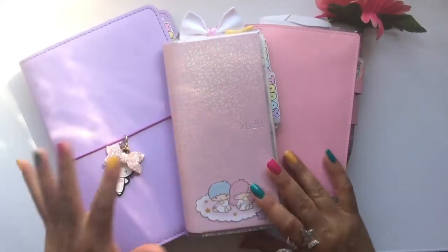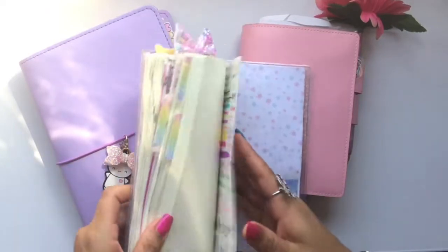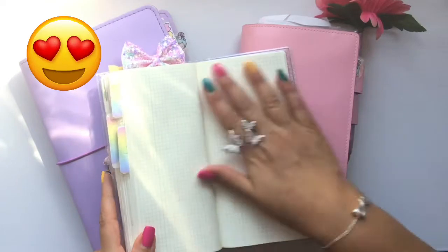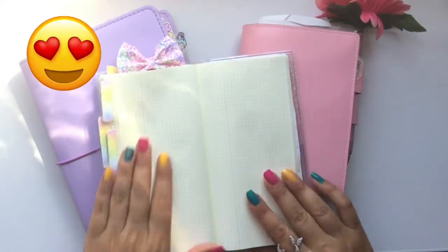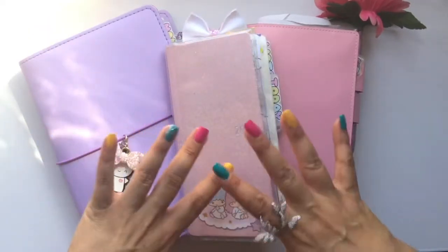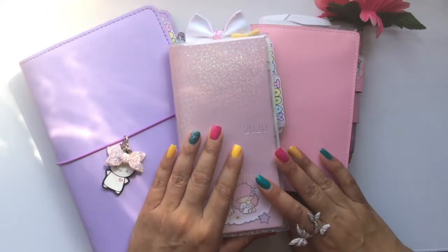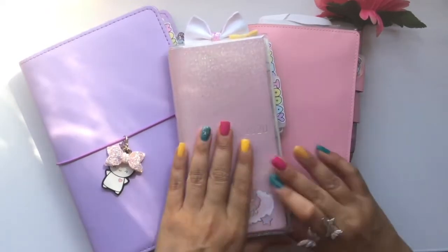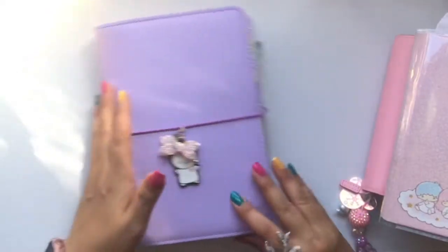Okay, these are all Hobonichis. I love Hobonichi — the paper is amazing. Anyway, I fell in love with Hobonichi and I bought every size they offer, so now of course I have to make use of each one. The first planner I want to go over is my Hobonichi Cousin.